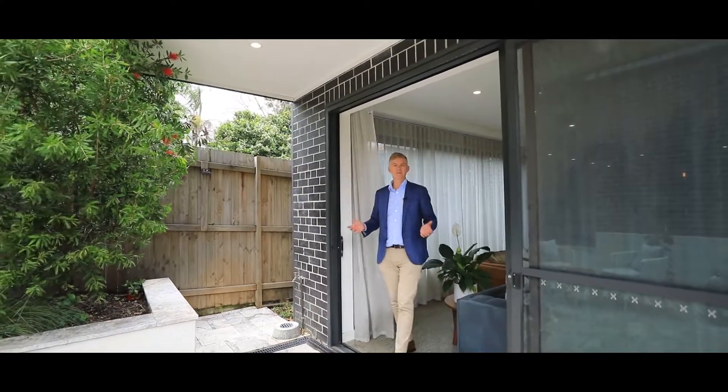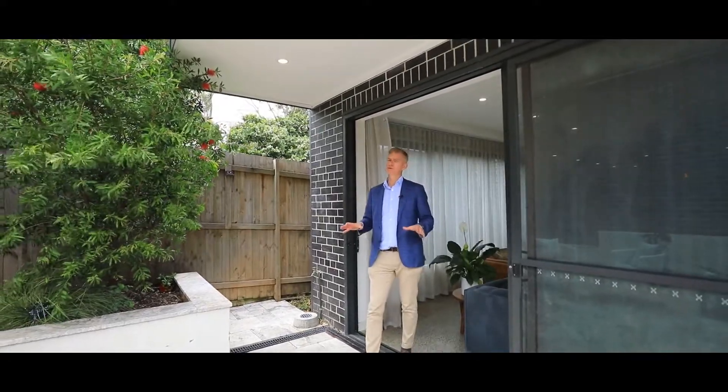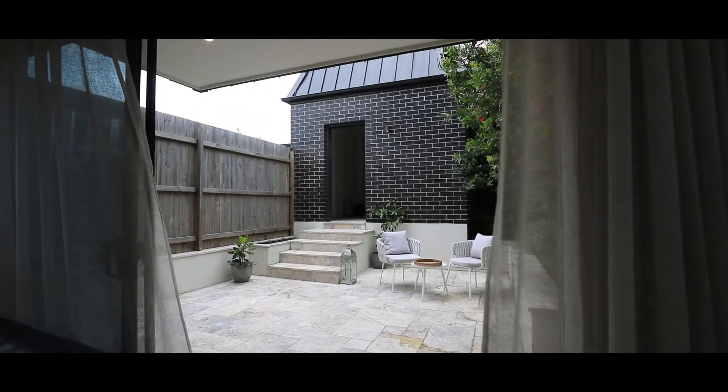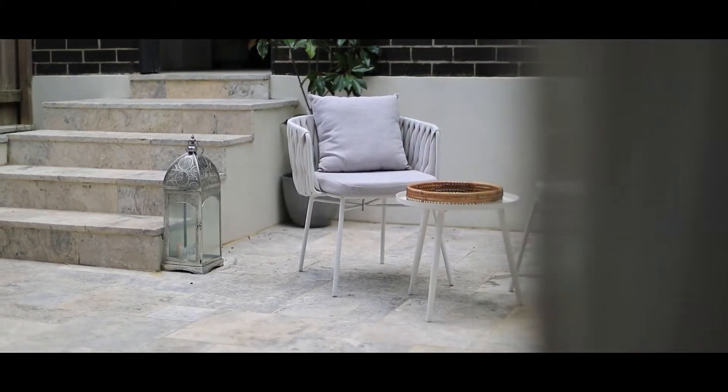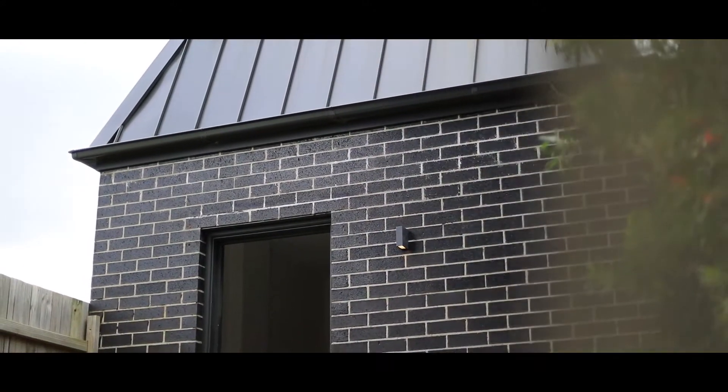As I make my way out from the living room, you enter this beautiful courtyard. Travertine tiling, landscaped garden — it's north facing so you get an abundance of natural light. It's private, and the pièce de résistance is that lock-up garage at the back.